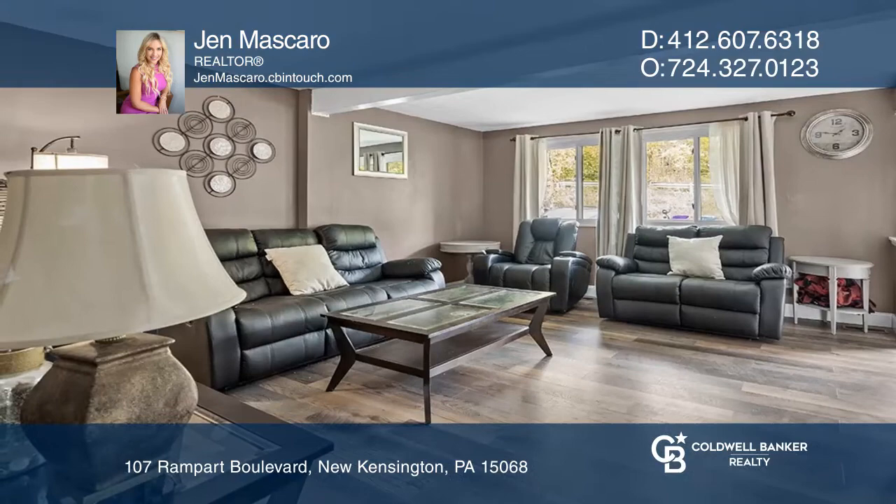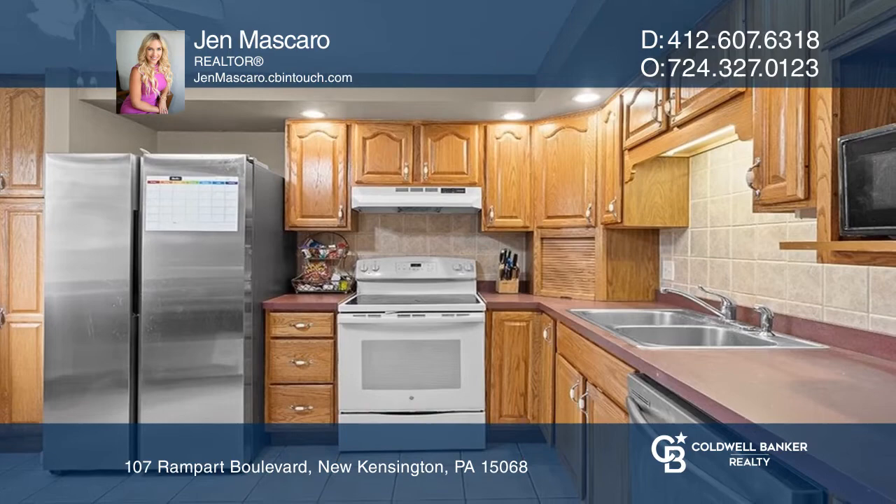This beautiful townhouse is ready for you to call it home, with an open living room with a large window that flows to the dining room and kitchen with ample cabinets.